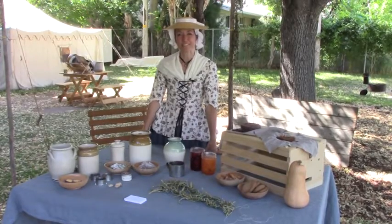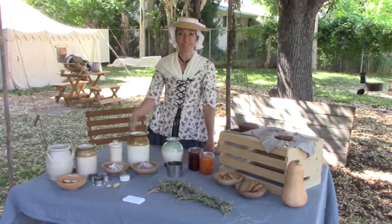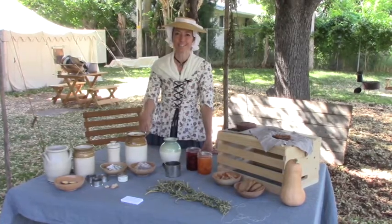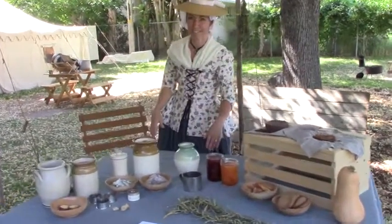Hey, it's Angela with foodstorageandsurvival.com. Today we're at the Colonial Heritage Festival and we're going to check up on some of those food preservation projects from the 18th century that we've been showing on the blog. Let's come up close and look at what we have going on.